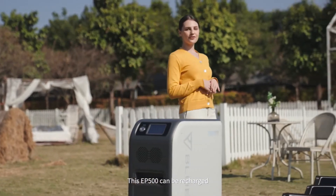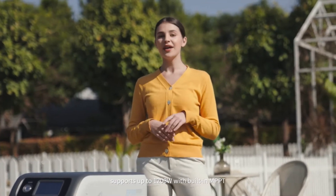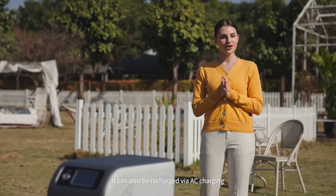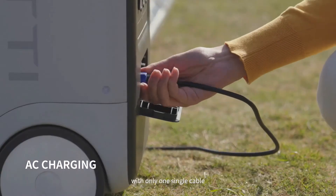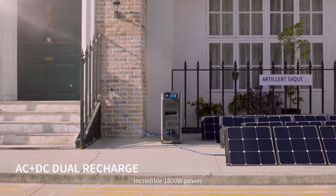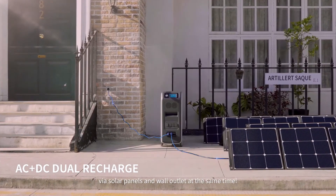The EP500 can be recharged with high-efficiency solar power, supporting up to 1,200 watts with built-in MPPT, and can be fully recharged in only 4.7 hours. It can also be recharged via AC charging at about 600 watts — just one single cable covers the charging. Incredibly, 1,800 watts combined from solar panels and wall outlet simultaneously takes only 3.1 hours.